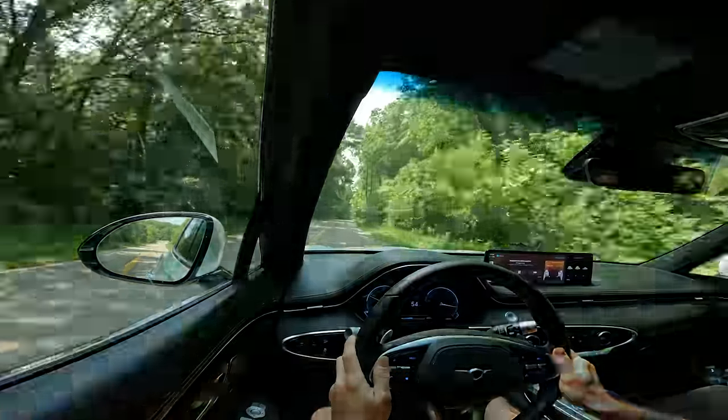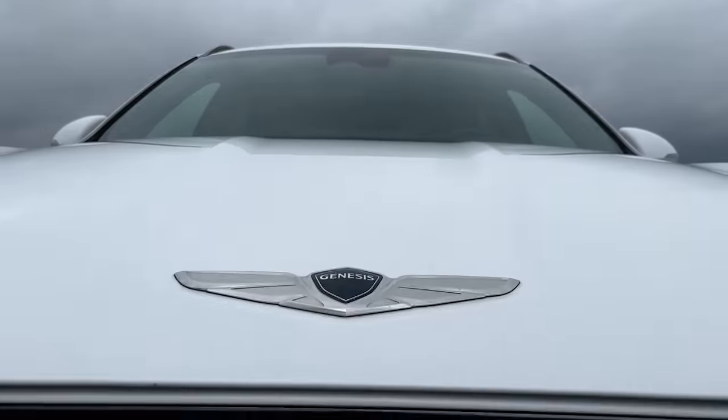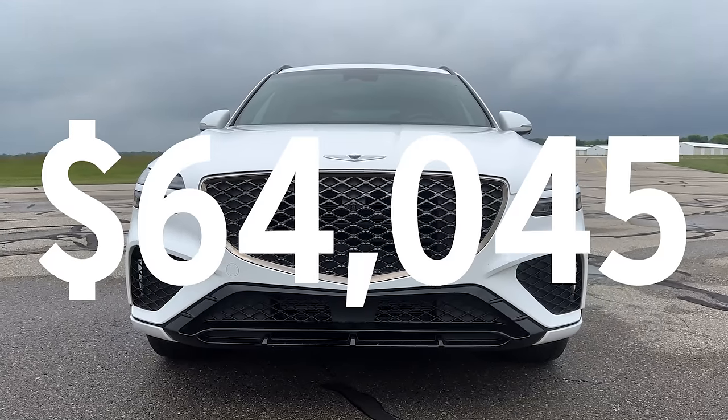While Genesis has plenty of interesting colors to pick from, this car was built during the great supply shortage of a few years back, so we had to settle on this white color, which still cost $500. Altogether, this car's as-tested price was around $64,000.